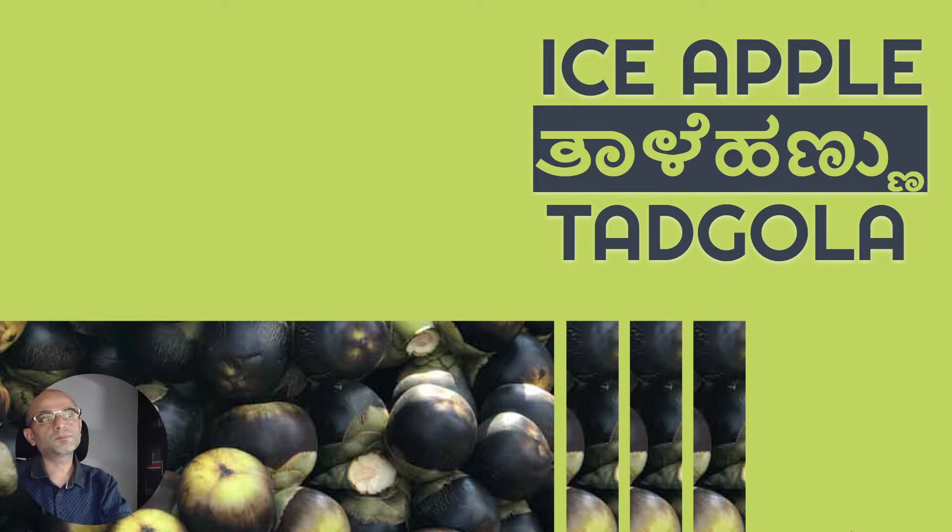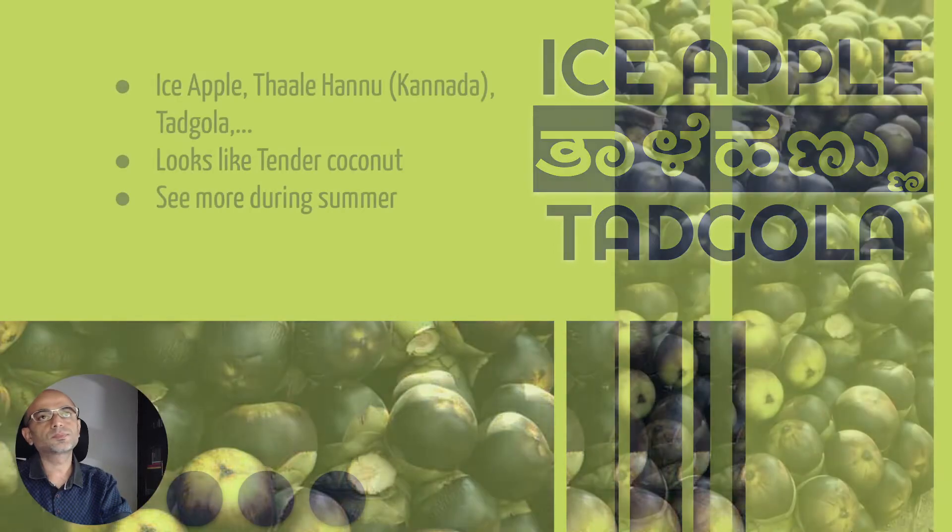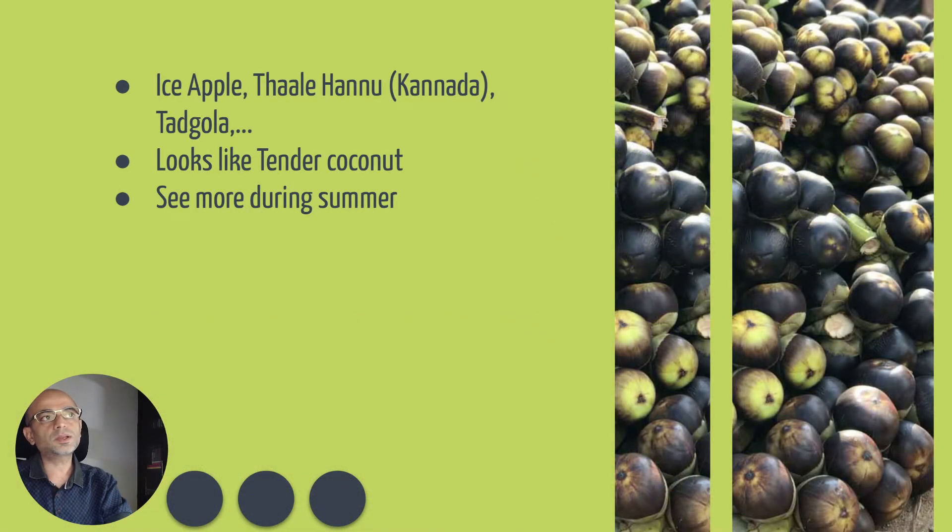Hey, welcome back. I am Naren and in this vlog we will check out Ice Apple. Ice Apple is also known as Tadejano in Karna language and Katagola in Marathi and some other languages.